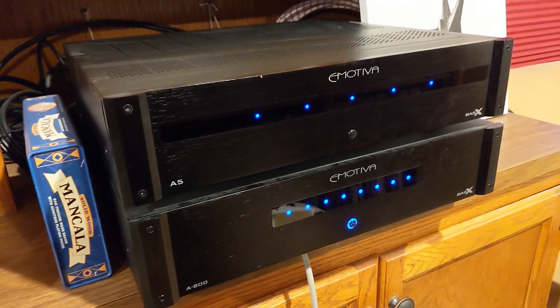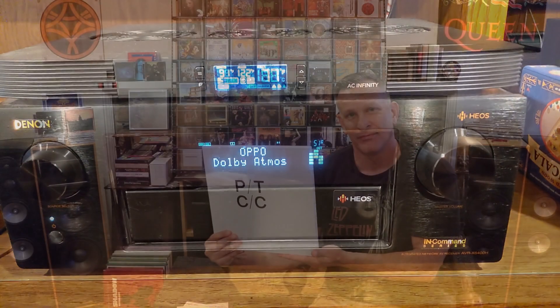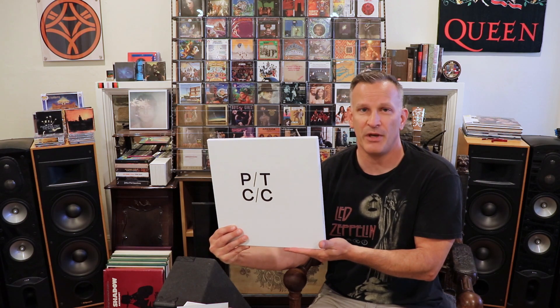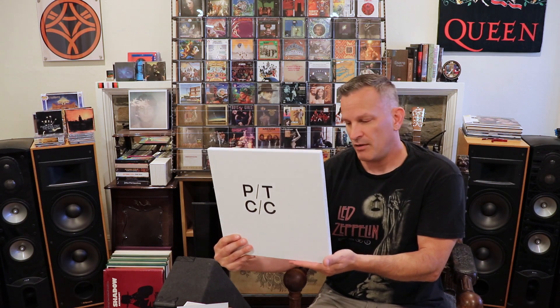Alright, I'm going to go listen and I'll be back with you in a while. So today we are talking about 'Closure/Continuation,' the latest deluxe set from Porcupine Tree, which at this time is Stephen Wilson, Gavin Harrison, and Richard Barbieri. Let's look a little bit at the deluxe set in terms of its content, and then I just want to discuss the music and the mixing.